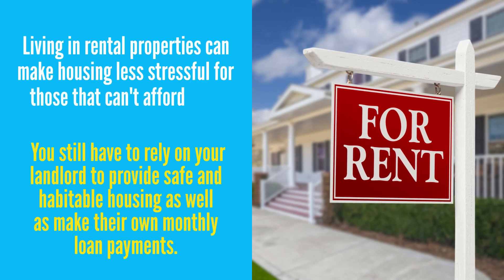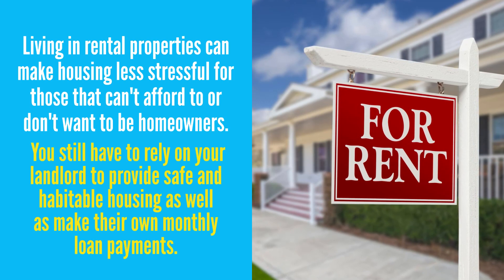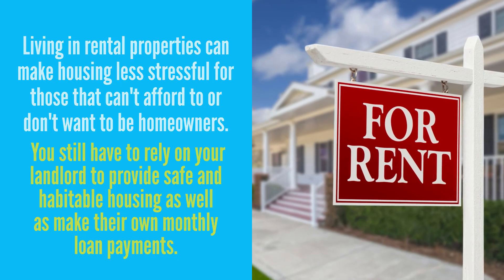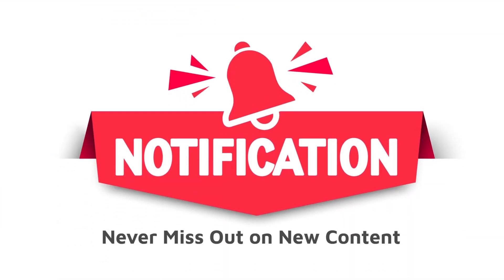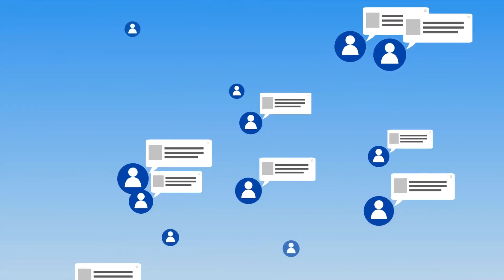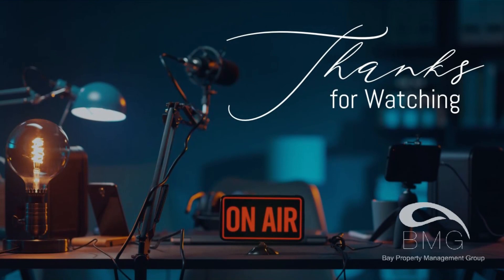Living in a rental property can make housing less stressful for those that can't afford to or don't want to be homeowners. However, you still have to rely on your landlord to provide safe and habitable housing as well as make their own monthly loan payments. If they don't, it can lead to a foreclosure, putting you in a potentially unfavorable situation. For more advice on a variety of other issues important to the rental industry, subscribe to the Bay Property Management Group channel and don't forget to hit the notification bell so you never miss out on our exclusive content. Also, head over to our website linked in the description below to check out our blog with new articles uploaded daily. If you liked this video, please give it a thumbs up or leave a comment down below. Thanks for watching and we will see you in the next video!